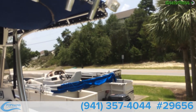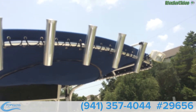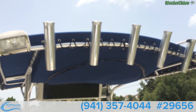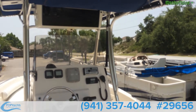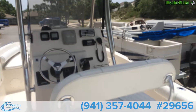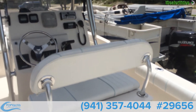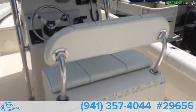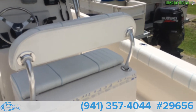On the T-top you have the rocket launchers. You have the backrest on the center console — the leaning post area. That can come out, and then you have two more rod holders or rocket launchers right there.